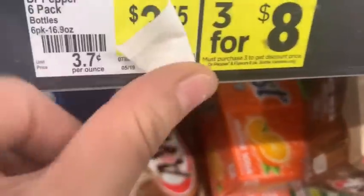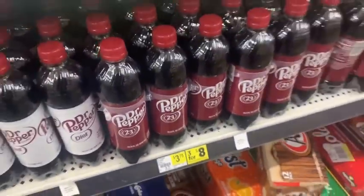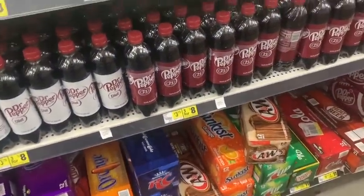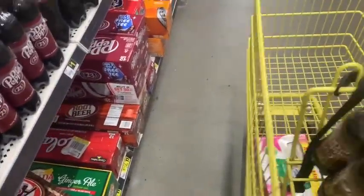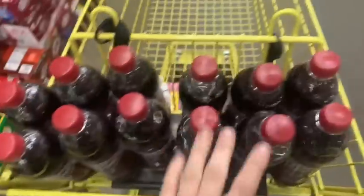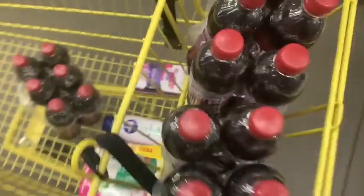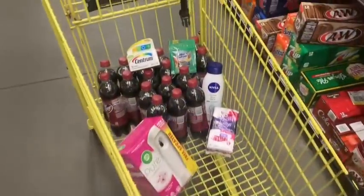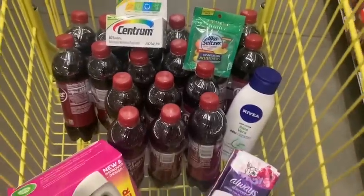This is my favorite part of this transaction — I'm really excited. The Dr. Pepper six-packs are on sale, three for $8.00, so normally $3.75 each. We're going to take advantage of that sale price and get three six-packs. We have a really awesome digital coupon on the Dollar General app taking $2.00 off two six-packs, but since we got three it's going to be three for six dollars.